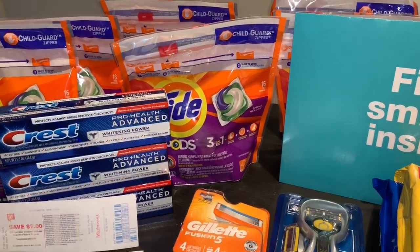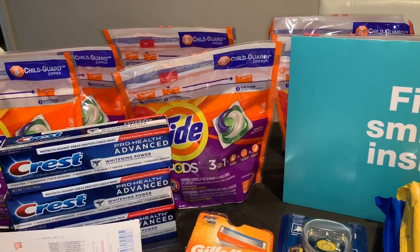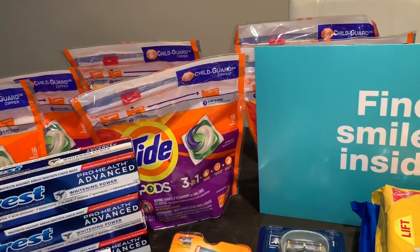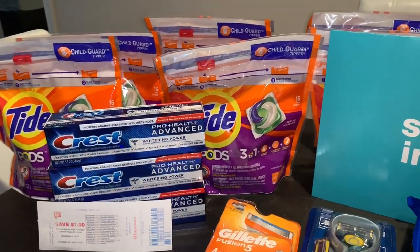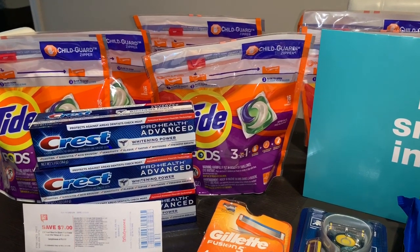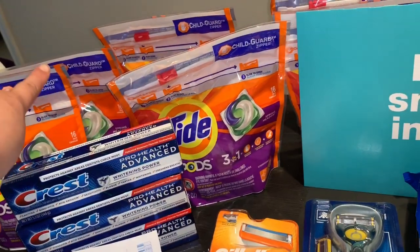El reembolso es: compra seis productos P&G y le regresan una tarjeta de regalo de Walgreens de $10. Espero recibir esa tarjeta — les voy a compartir. En línea dice que se tarda de seis a ocho semanas. Déjenme saber en los comentarios si usted ya realizó esa oferta y si ya recibió su tarjeta de regalo de Walgreens.